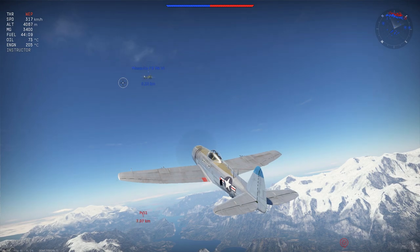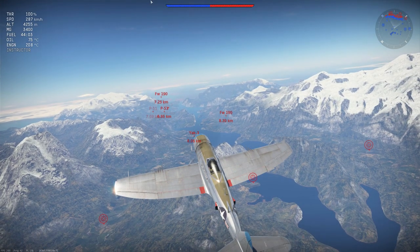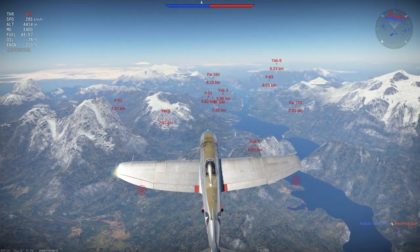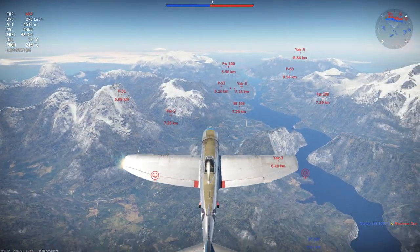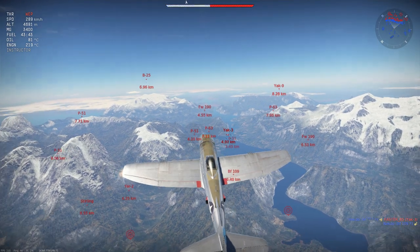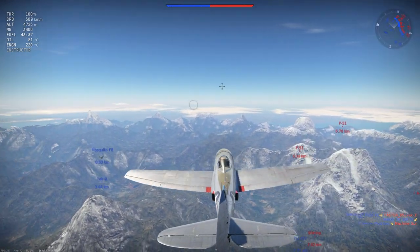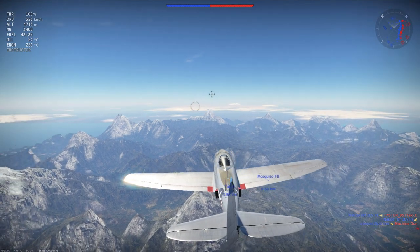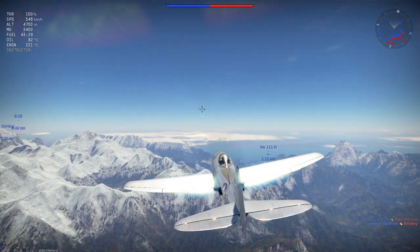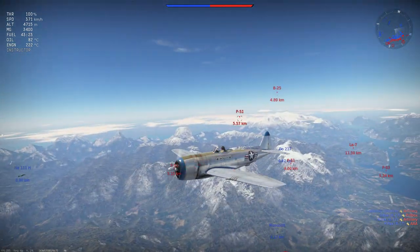We begin our review of the P-47N-15 by discussing its climb rate. The climb rate of this aircraft, when looked at amongst its competition at its battle rating, is average at best. Able to match up to the likes of the Focke-Wulf 190 A8 but nowhere near the likes of the Focke-Wulf 190 D9 or the Messerschmitt Bf 109 G2. As you go into higher battle rating matches up to your maximum limit of 6.0, the likes of the Messerschmitt Bf 109 K4 and the La-9 will clearly out-climb you by a large margin — around 1,000m in a given climb period. But as an independent aircraft, the P-47N-15's climb rate is nothing to laugh at.